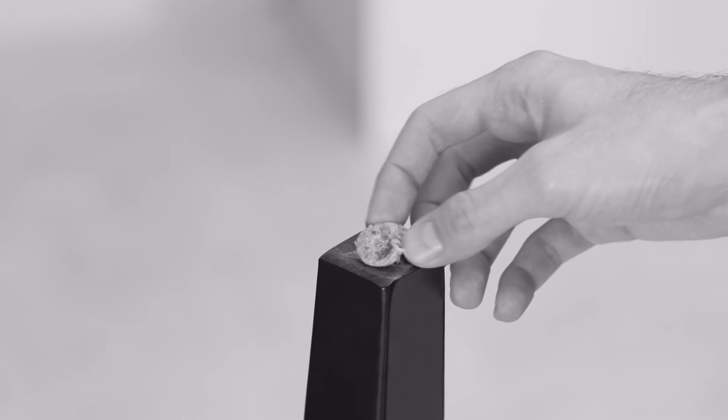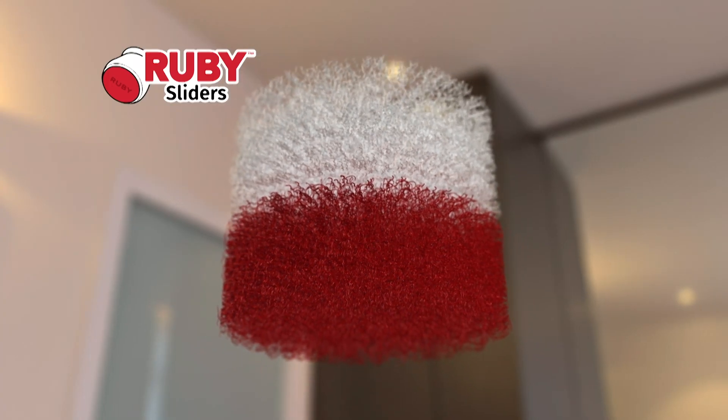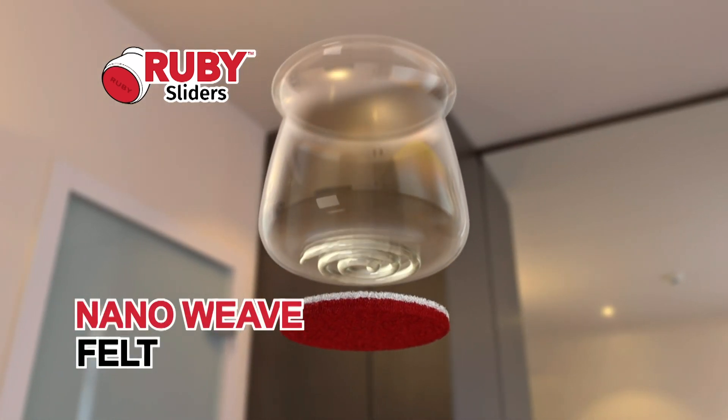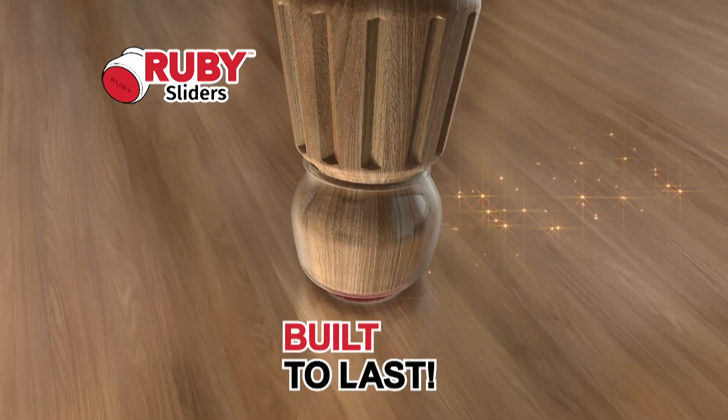Regular felt gets worn and after a while could fall off, but Ruby Sliders feature a specially designed premium ultra-tight nano-weave felt attached with an industrial strength adhesive to the transparent cover. So they're built to last.